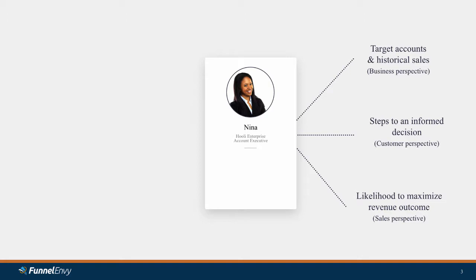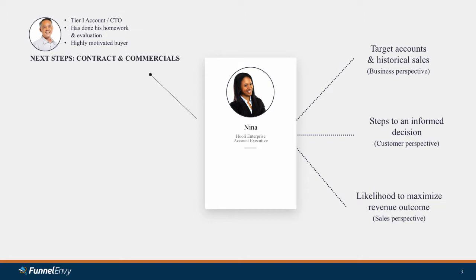Let's look at a few of the prospects that fill out that form and actually get on Nina's calendar. The first one is from a Tier 1 account. He's a CTO, a decision maker. Him and his team have really done their homework — they've evaluated Hooli, they've evaluated competitors. A perfect example of a highly motivated buyer, one that we wish we had more of in our pipeline. After a brief conversation, Nina realizes this prospect's ready to go and suggests next steps: let me get a contract in front of you, let's start the commercial conversation.